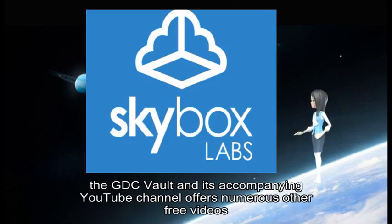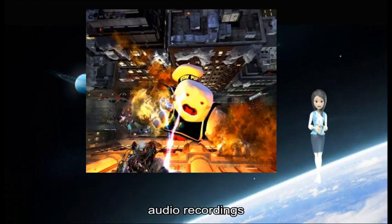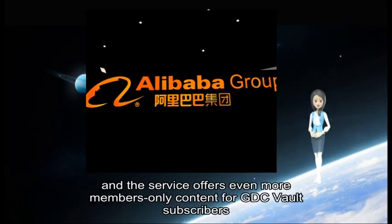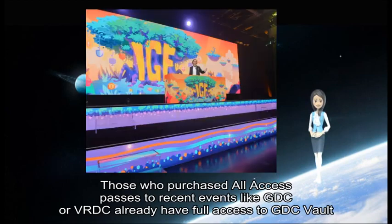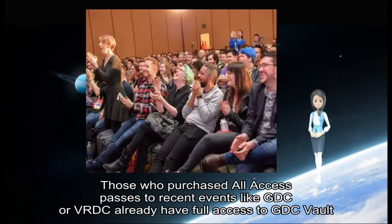In addition to this presentation, the GDC Vault and its accompanying YouTube channel offers numerous other free videos, audio recordings, and slides from many recent game developers' conference events. The service offers even more members-only content for GDC Vault subscribers. Those who purchased all-access passes to recent events like GDC can already have full access to GDC Vault.